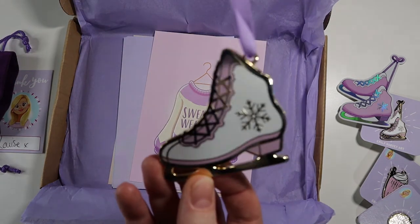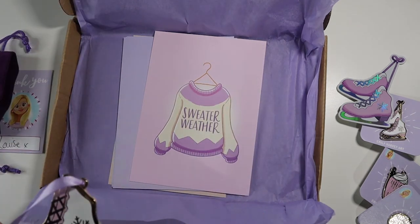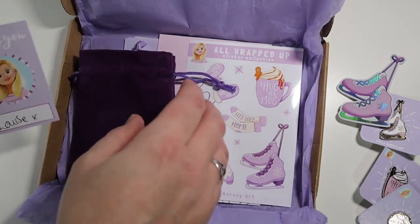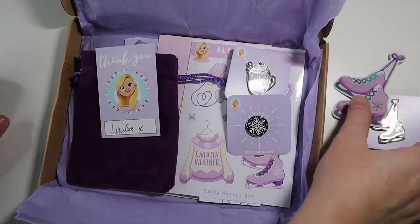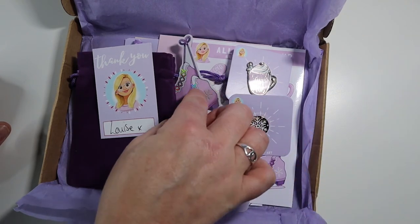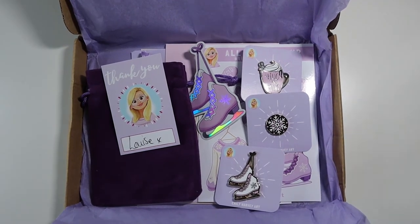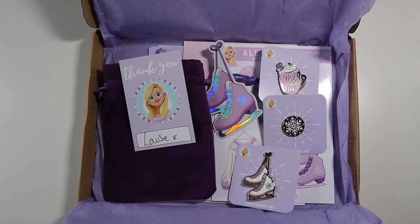It's absolutely gorgeous. She's put it in a lilac ribbon, as you would expect from Emily Harvey. How wonderful is that going to look hung up for Christmas? So that's everything that came in my Kickstarter from Emily Harvey and I absolutely love it. I need to figure out where I'm going to put everything, but what a beautiful little winter collection.